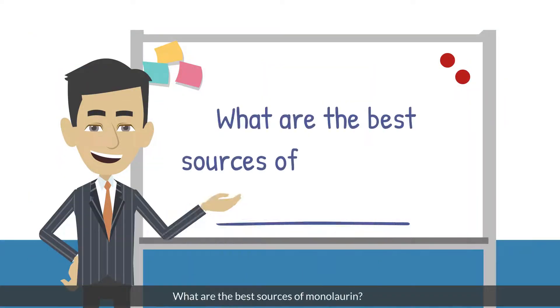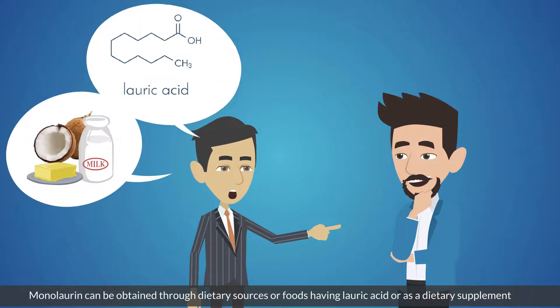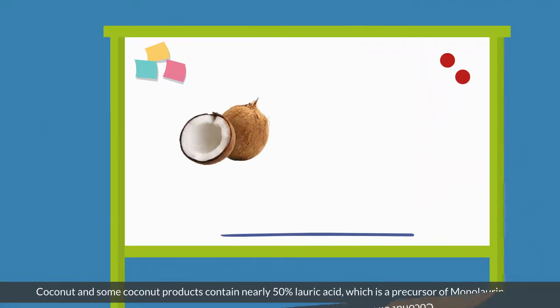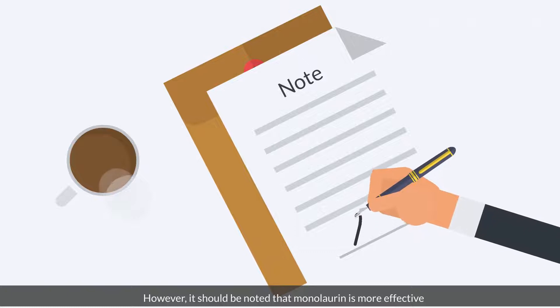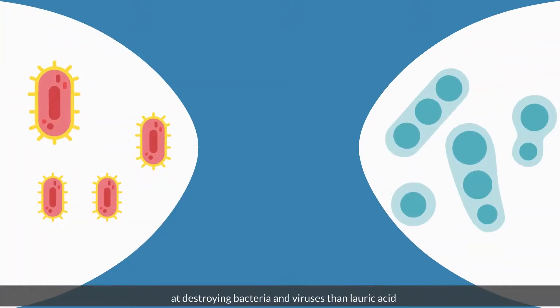What are the best sources of monolaurin? Monolaurin can be obtained through dietary sources or foods having lauric acid, or as a dietary supplement. Coconut oil is one of the best natural sources of monolaurin. Coconut and some coconut products contain nearly 50% lauric acid, which is a precursor of monolaurin. However, it should be noted that monolaurin is more effective at destroying bacteria and viruses than lauric acid.